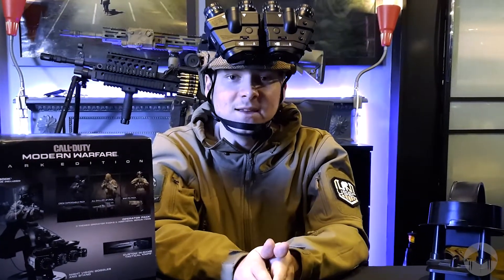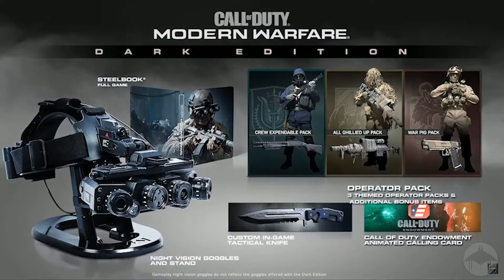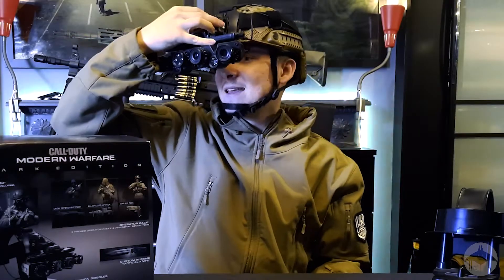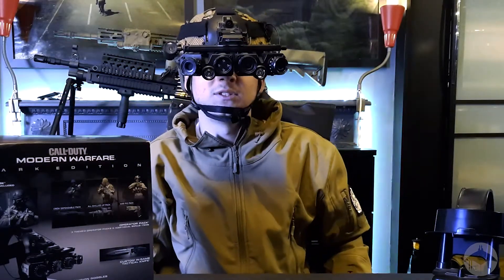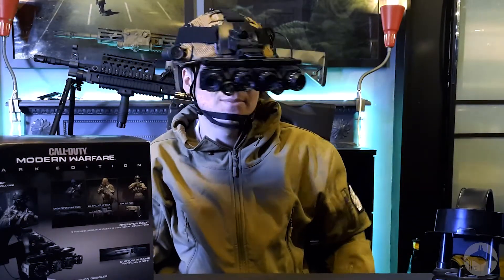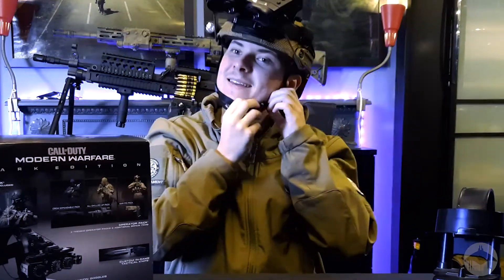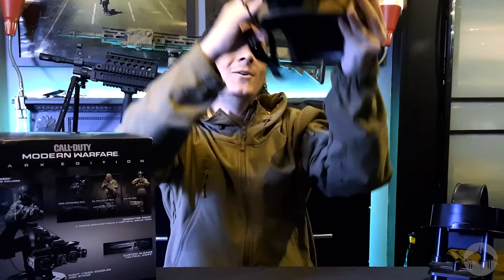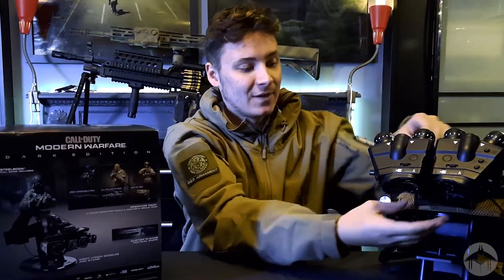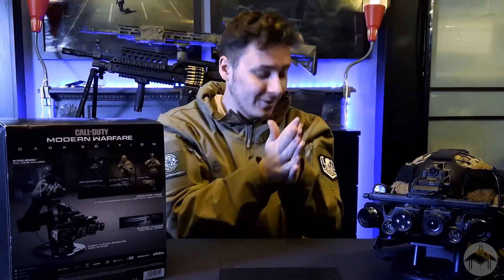These are amazing guys — if you ever get the chance to pick one of these up, I highly recommend it. There is nothing in my life currently that beats flipping these down and going 'Rival Six, going dark.' This is honestly so cool. Why the hell did I do that in an American accent? I'm English! Anyway guys, this is so dope.